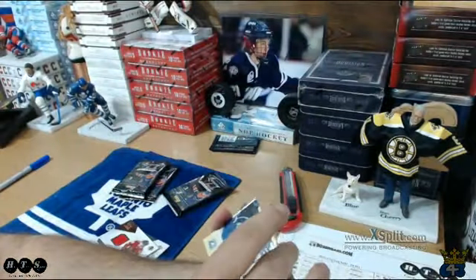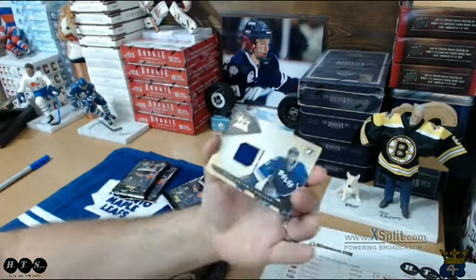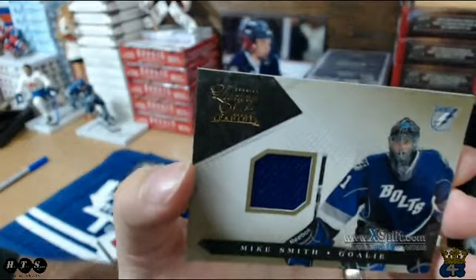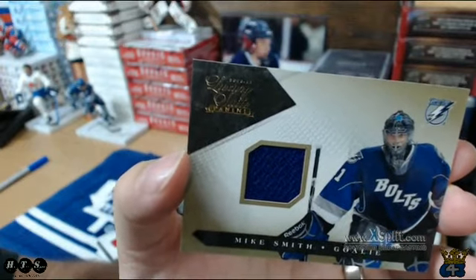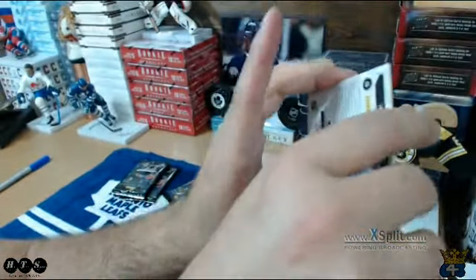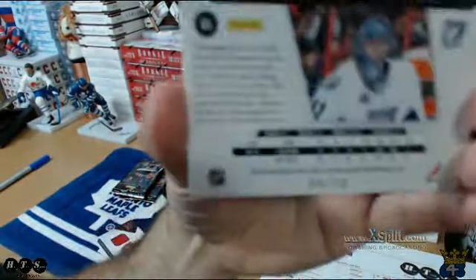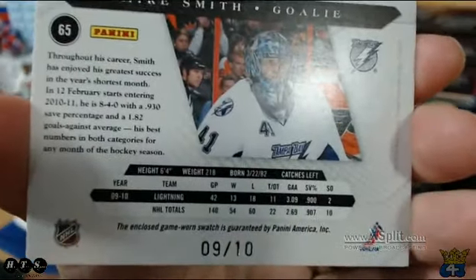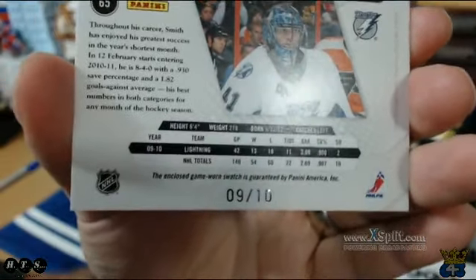Card 3 — oh nice, Mike Smith going to Tampa Bay. These ones are the really low-numbered gold ones. I believe that's Brian's. I think they're out of 10 or something — let's have a look. 9 of 10. Very good, nice hit for you Brian!